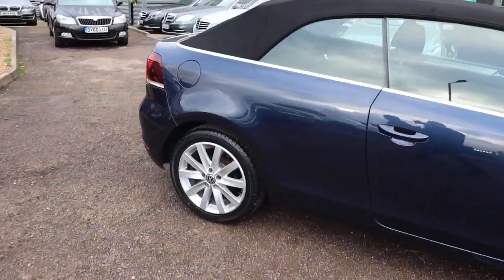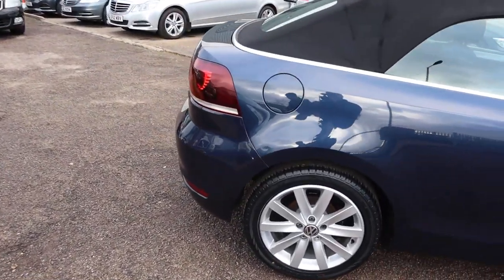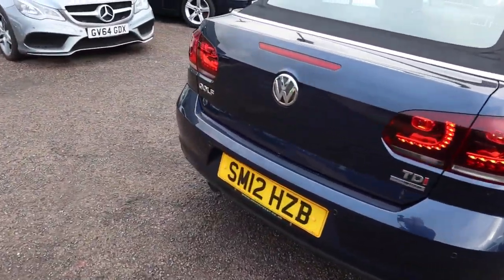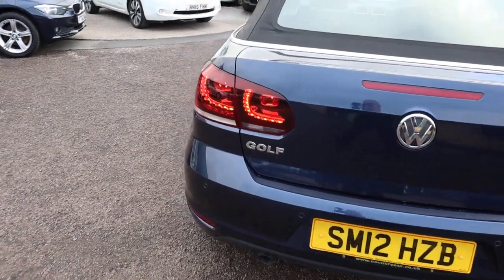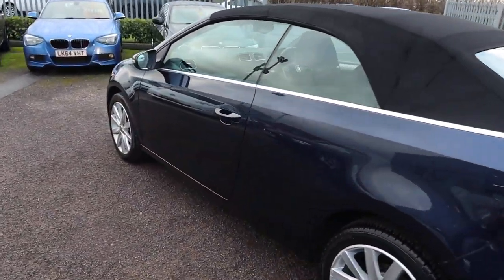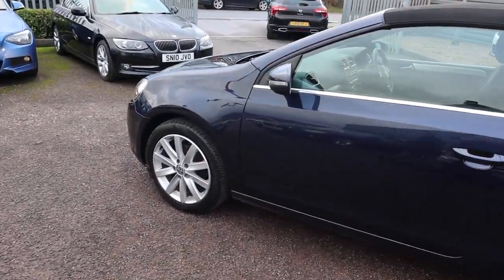So this is the 1.6 SE, it's 2012, it's manual, just over 47,000 miles. There's plenty of spec on this so I would recommend going to the website countrycar.co.uk — you can have a full look at the advert.